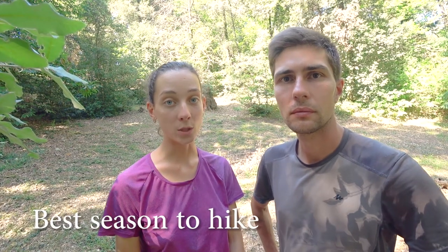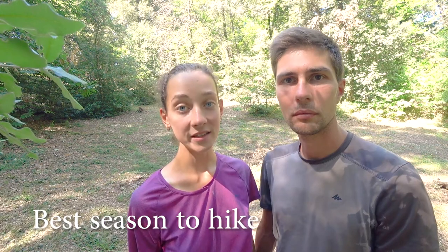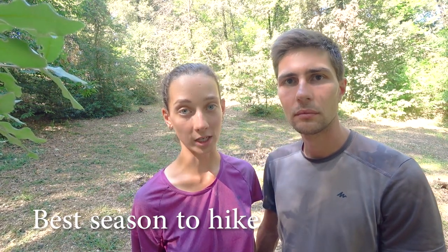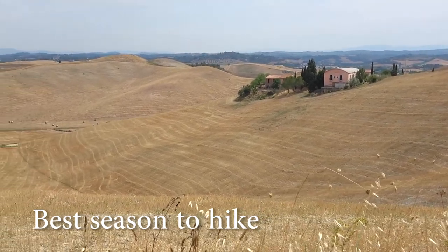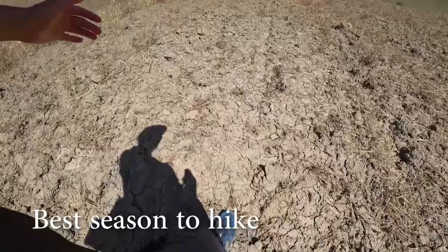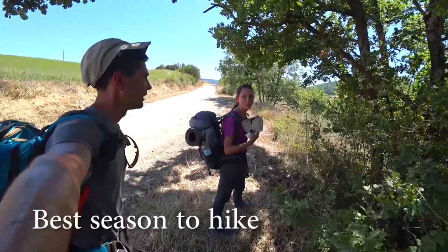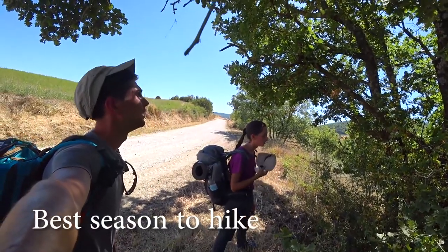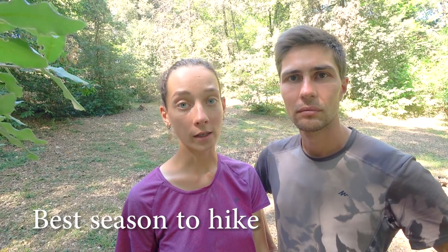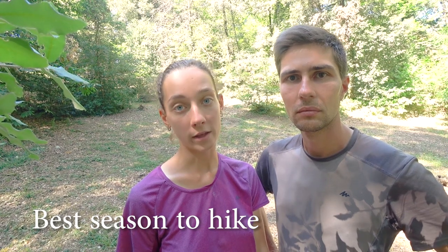The first thing we wanted to discuss is the weather conditions and what is actually the best season to do this trail. We did it in July and we honestly wouldn't recommend it, especially for Tuscany. The field terrain is very challenging in the hot summer months because there is little to no shade, and sometimes you have to walk several kilometers with no shade at all — believe us, it is cruel. The heat exhausts you and leaves you with no energy. It felt much more challenging than hiking the Tour du Mont Blanc in the mountains in cooler weather.